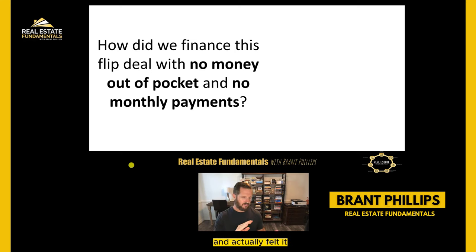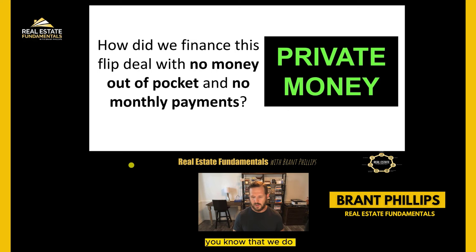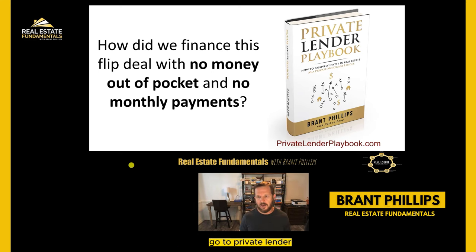So how do we finance this flip deal? We financed it with no money out of pocket and no monthly payments. For those of you who follow me, you know that we do all of our flip deals and all of our real estate deals - whether we're flipping properties, buying rentals, mobile home parks, land, or commercial - we fund everything 100% on the initial acquisition side with private money. Do we sometimes refinance properties with bank money? Yes, but this is 100% private money. Go to privatelenderplaybook.com if you want to learn more about the nuances of the private lender world, how loans are structured, how to analyze deals.